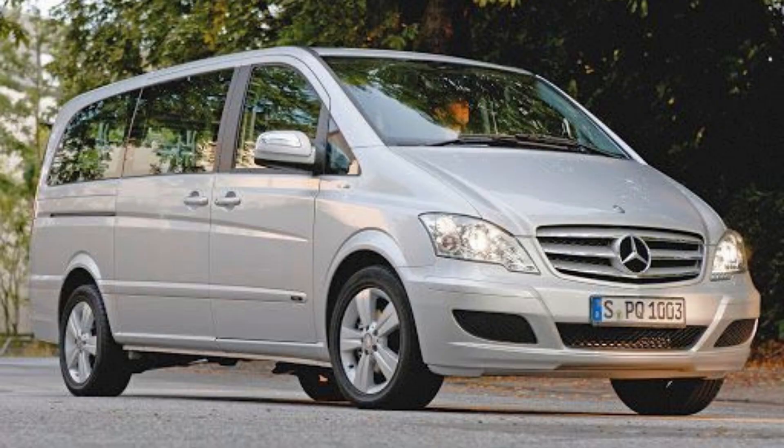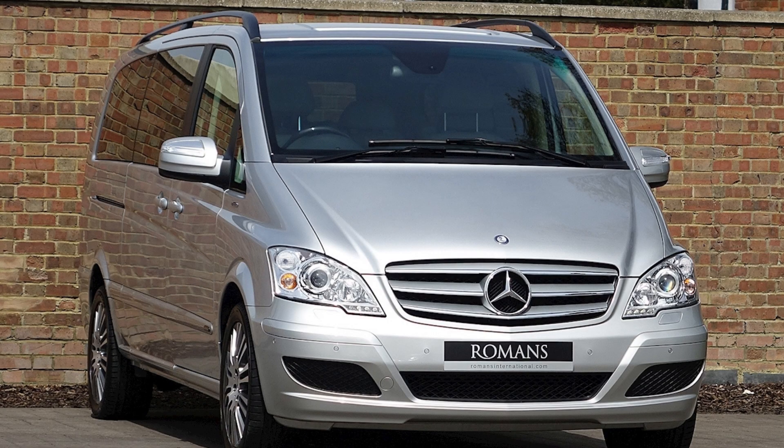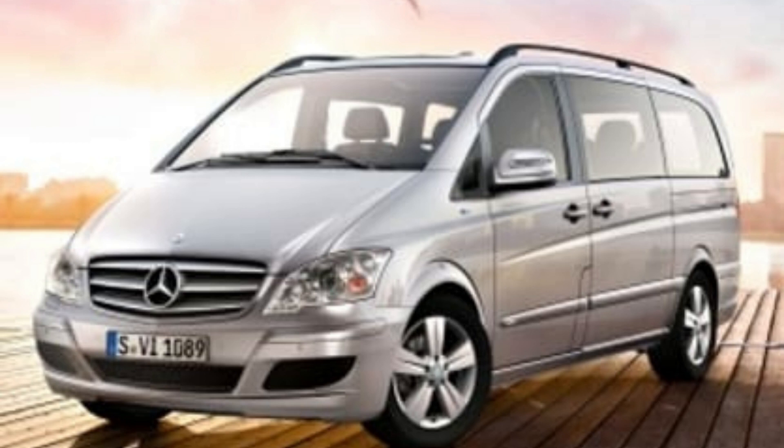Inside Taylor Swift's car collection. Number 5, Mercedes-Benz Viano. Taylor Swift's Mercedes-Benz Viano is very comfortable and has plenty of space, which can fit eight passengers. This may not be a very flashy vehicle for the pop star, but it's a very practical vehicle indeed.